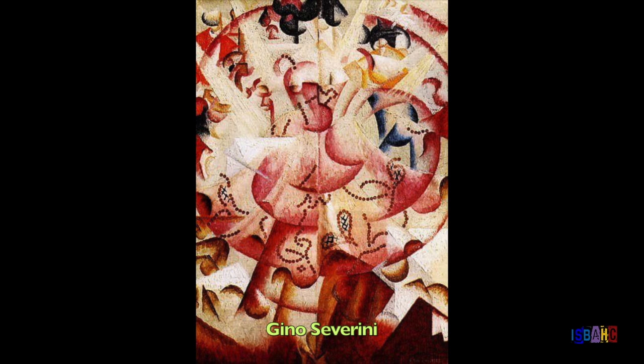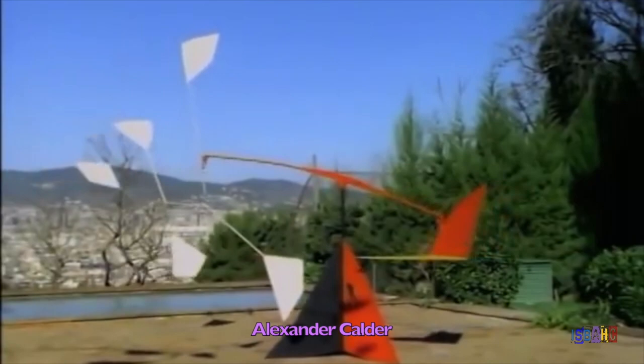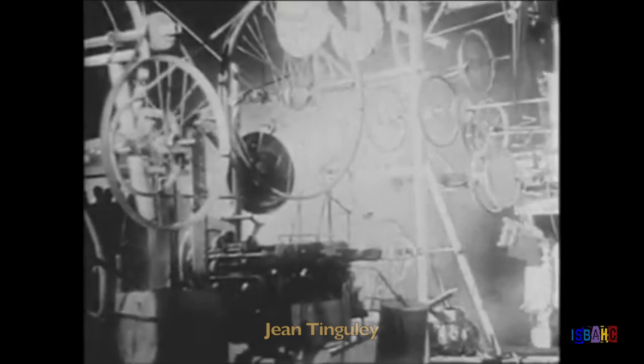A bit later, a few artists began to question the static nature of traditional painting and sculpture. They wondered why art couldn't be dynamic like this new modern world. Artists like Naum Gabo, Marcel Duchamp, Alexander Calder, Lygia Clark, George Rickey, and Jean Tinguely began to create artworks where actual movement was an integral part. This movement provided a physical energy that was different than anyone had seen before in art.